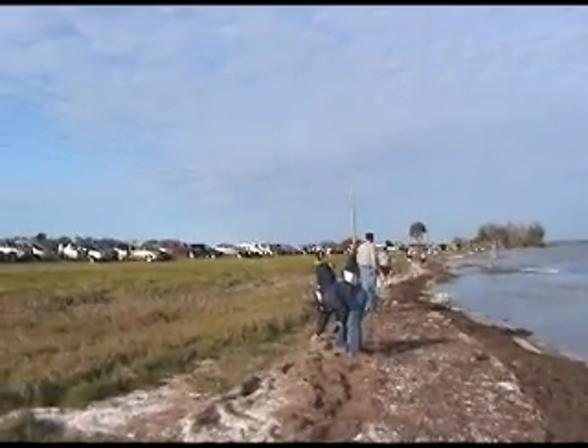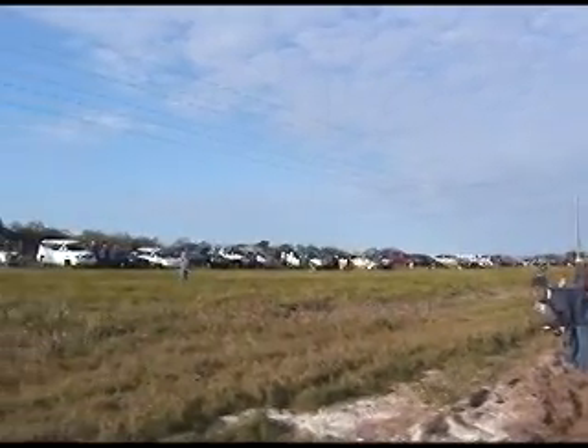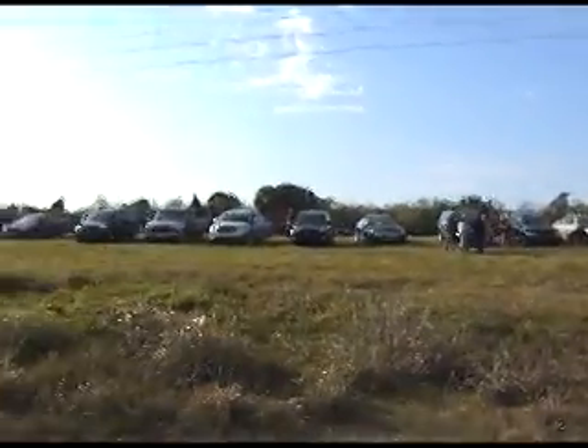Today's February the 20th, 2008, and they're awaiting arrival of space shuttle Atlantis. Approximately 15 minutes or so before landing, and probably one of the largest crowds I've seen out here today.